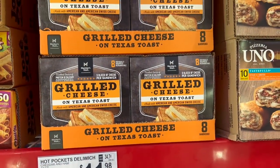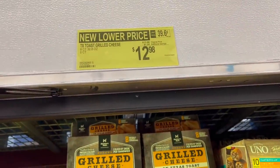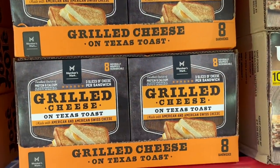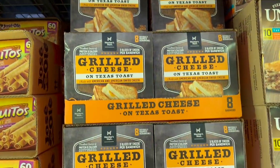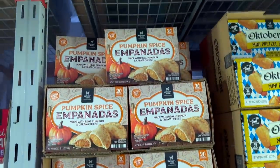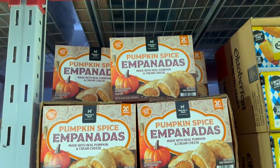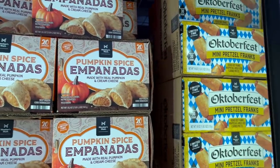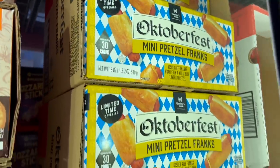It is so easy to make grilled cheese sandwiches, but there's a new lower price — $13.98 down a buck to $12.98 for grilled cheese on Texas toast made with American and American Swiss cheese. You get eight individually wrapped microwavable toasted cheese sandwiches. Also here, pumpkin spice pumpkin empanadas — $3.77 off the $12.68 price, so $8.91, made with real pumpkin and cream cheese. But next to it are the Oktoberfest mini pretzel franks — pigs in a blanket!